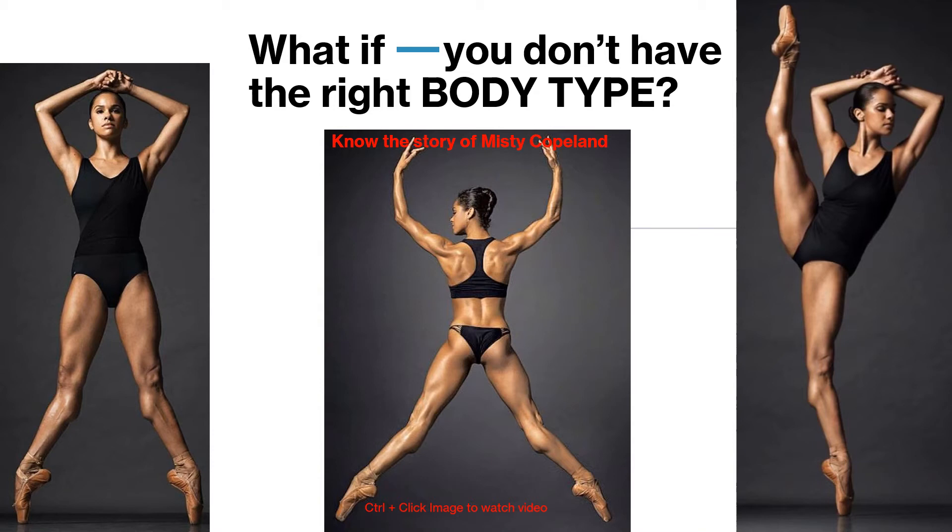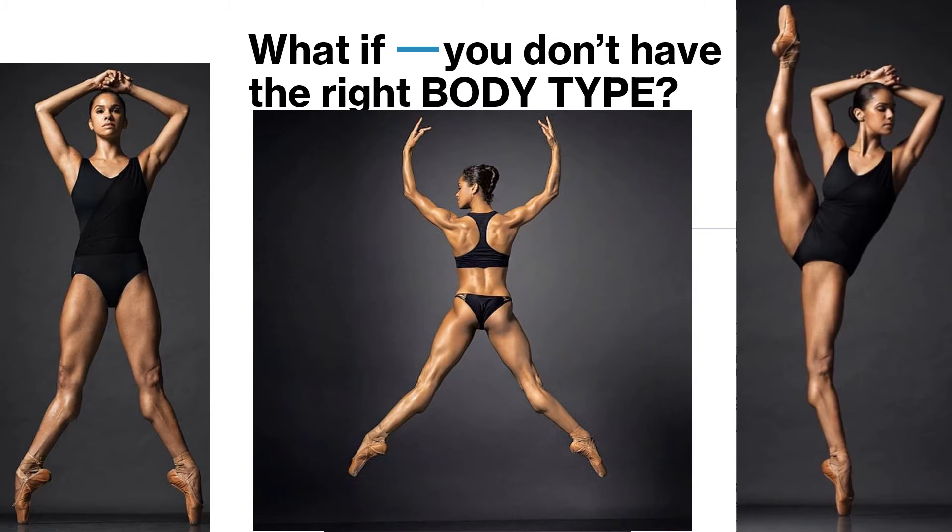Here comes Misty Copeland who breaks all the stereotypes. Gone are the days when ballerinas are typically Caucasian, with thin, sinewy arms and stick-like legs. Click on the video. See how powerful and graceful she is. In her case, physique is not a detriment, but an asset. She is that good in what she does — the prima ballerina of the foremost ballet company in the United States, the American Ballet Theater.